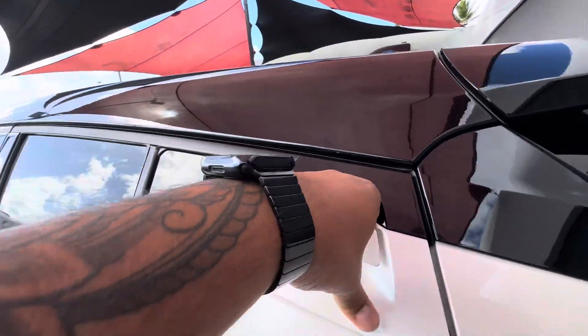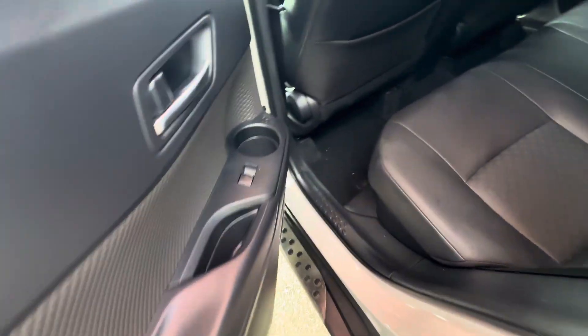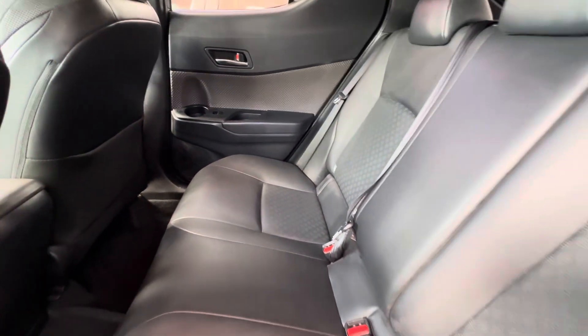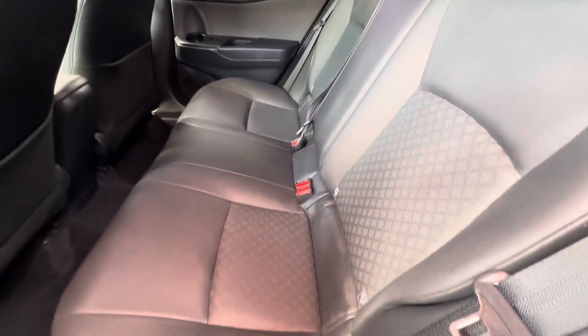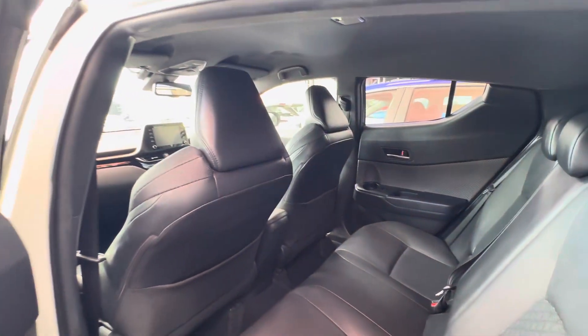Into the back of the passenger side — once again that diamond background and full power windows. The carpets look good, nice leather interior, very well kept, nice and clean with no rips or tears.